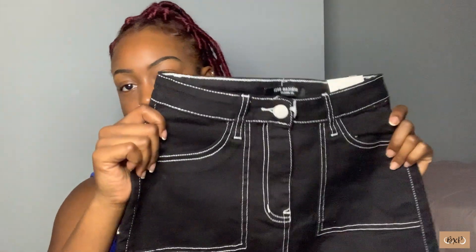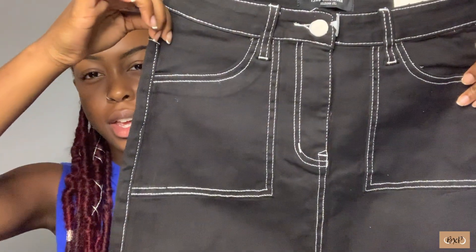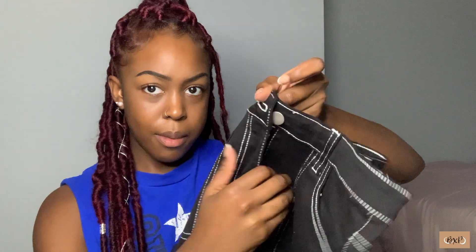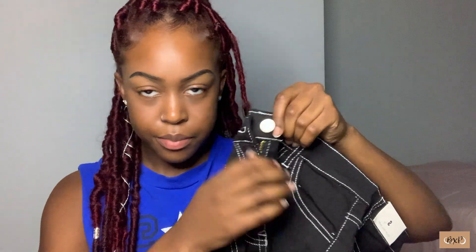For my first item I have this black skirt with like this white contrast stitching. They call it the twill skirt, and this is a size small. The company is Bozzy American — I saw the tag on it. It's got paper on the button, and I think the button's silver — actually the button's silver but the zipper is gold, which is a little confusing. But you can't really see the zipper anyway so I guess it doesn't matter.